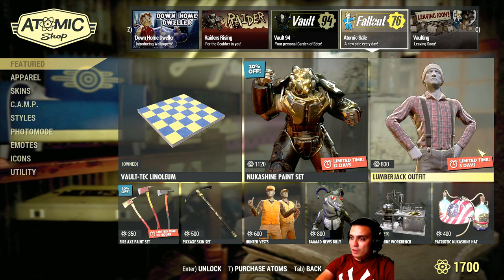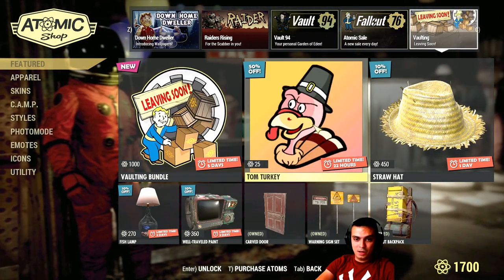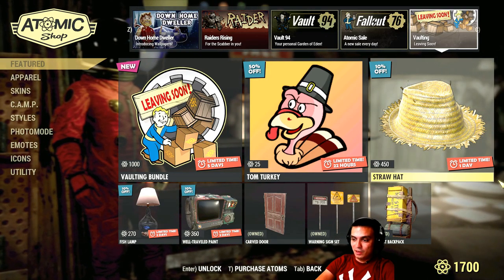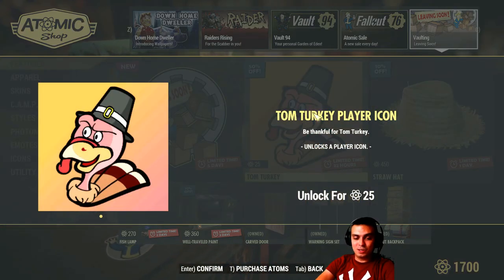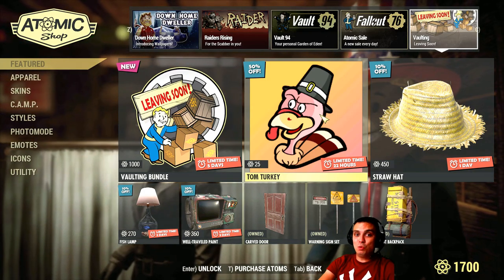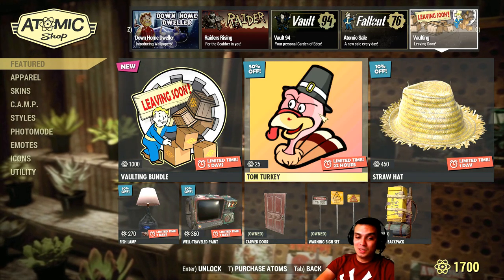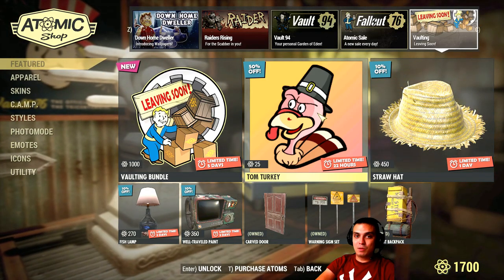The next item on the list is a turkey player icon. It's over here and here it is for 25 atoms. I've commented on this before — I would say that player icons should be provided to us for free, because I'm not gonna spend a single penny on these player icons unless they're super cool, and I will not spend more than 20 atoms, maybe even 10.